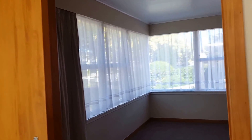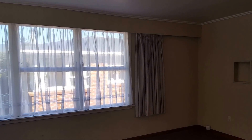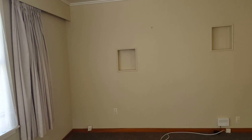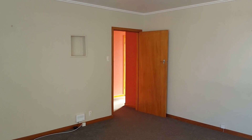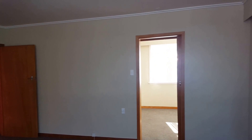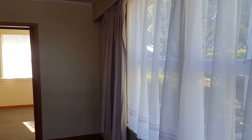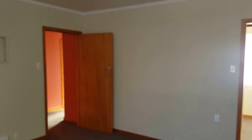Walking through to the lounge. The lounge is really, really large. It's an elevated home with great views and really private.